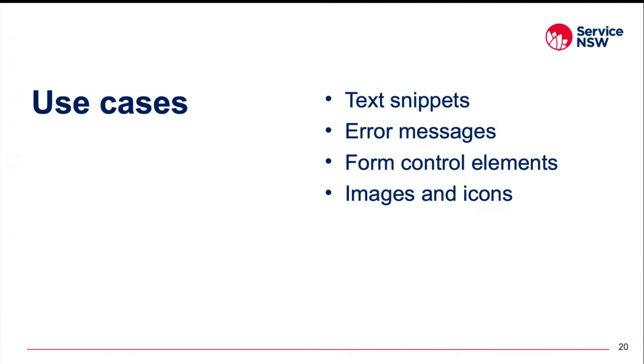Some typical use cases for using the CMS for other product teams include text snippets such as terms and conditions blocks or error messages, form control elements, and graphics or icons. Teams storing content in Drupal get all the benefits of a CMS: scheduling content to be published or archived at certain times, revisions so changes can be tracked over time, and a rich text editor so changes can be made by non-developers outside of release windows.